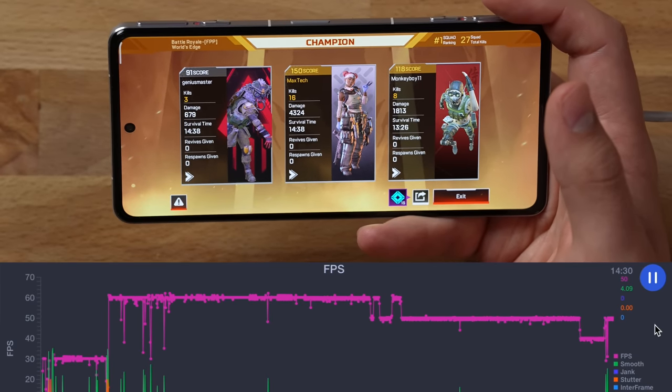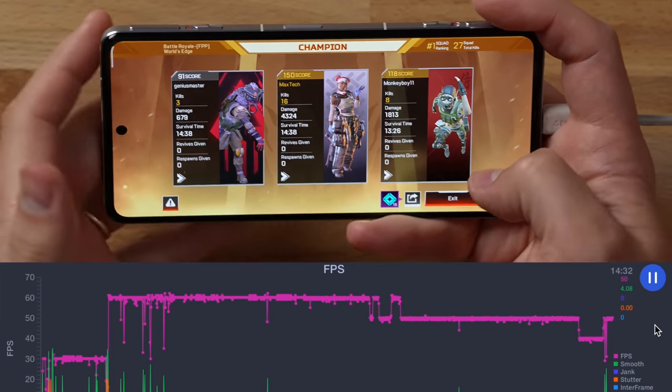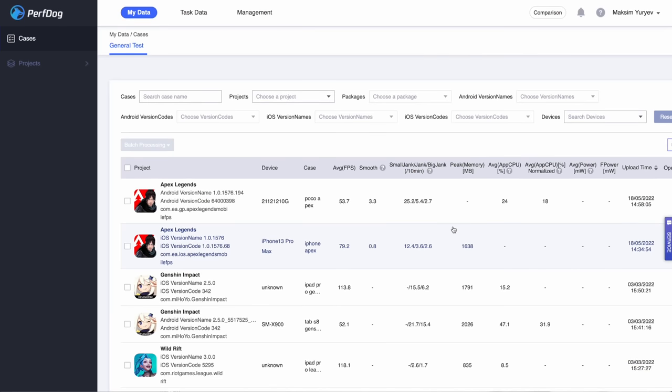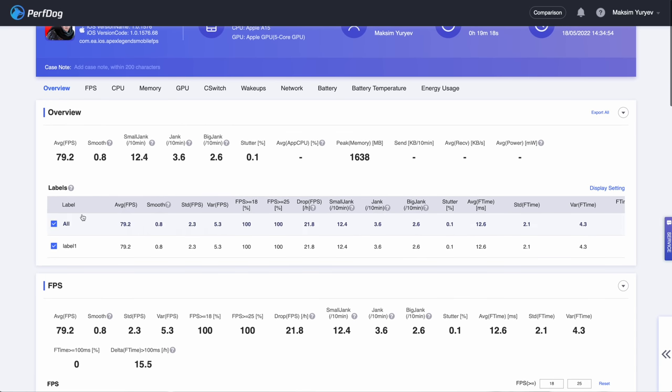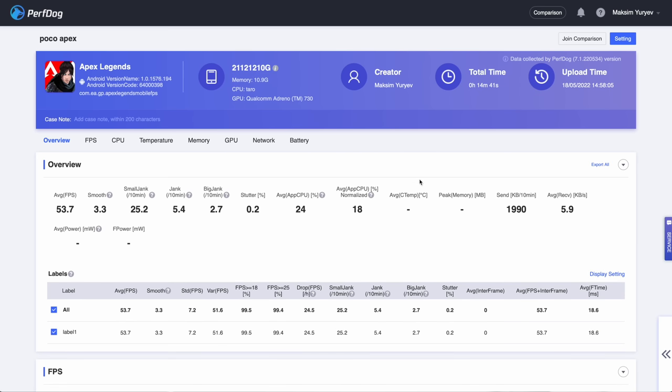Just like the iPhone it got hot, however it did not dim like the iPhone — that is a positive. But it went all the way down to a solid 40 fps and down-clocked itself. Looking at the PerfDog stats: the iPhone got 79.2 fps, really really good, while the Poco averaged 53.7 fps — quite a bit worse in terms of fps, but at least it didn't dim as much and those triggers are so fun.